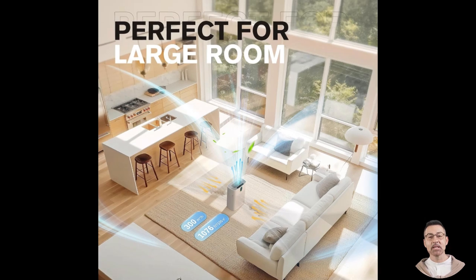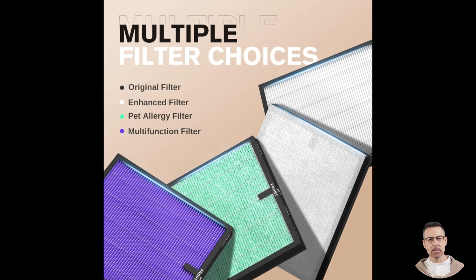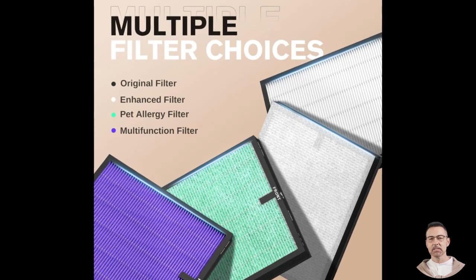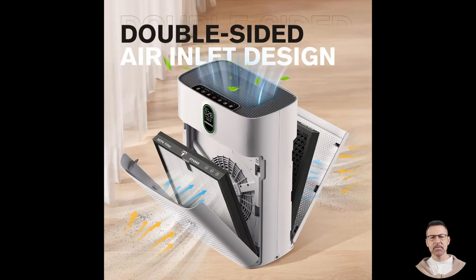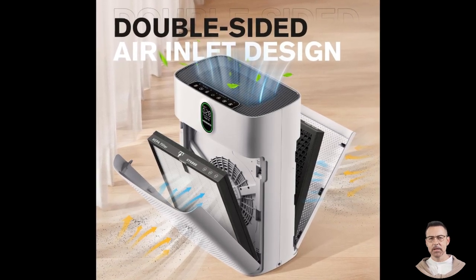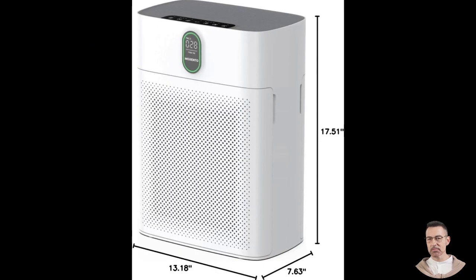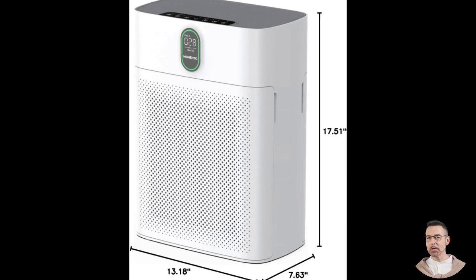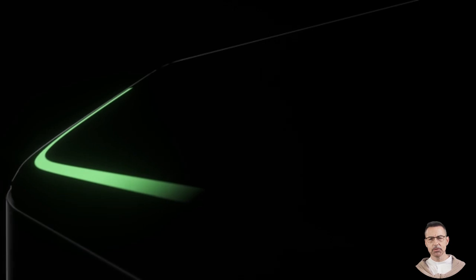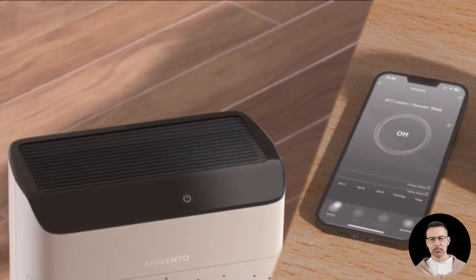The first thing to note is the dual-side air intake system. Unlike many air purifiers that rely on a single side to draw in air, the Morento Hi4866 is designed to intake air from both sides simultaneously. This innovation significantly boosts its efficiency, effectively doubling its air purification capacity. With a clean air delivery rate (CADR) of 300 cubic meters per hour, this device can completely refresh the air in a space of up to 1076 square feet or 100 square meters in just one hour, benefiting large rooms such as living rooms, master bedrooms, or open-plan offices with evenly distributed purified air.